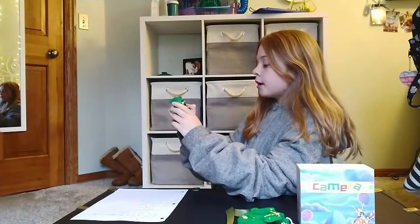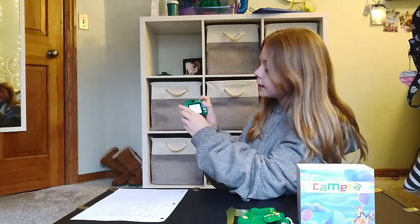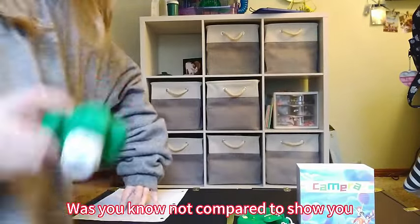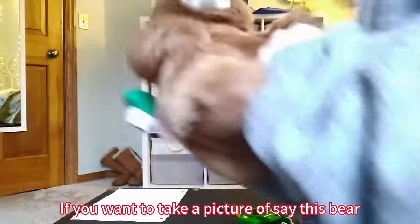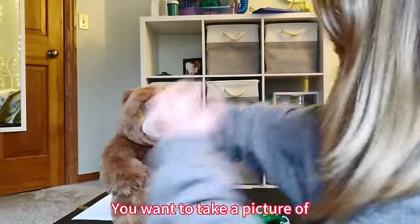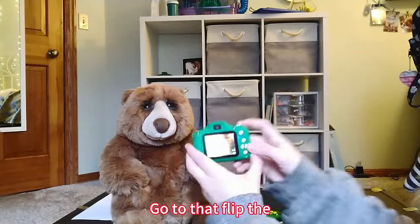Easy to use — with simple controls, even the youngest photographers can navigate the camera effortlessly. Encourage independence and watch as their confidence grows. Whether it's for Christmas or a birthday celebration, this camera makes an ideal gift for boys and girls aged 3 to 12. It's the present that keeps on giving, fostering creativity and providing endless hours of entertainment.